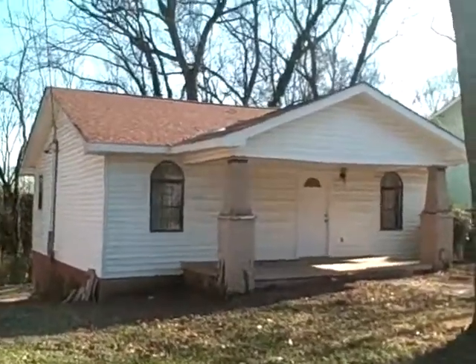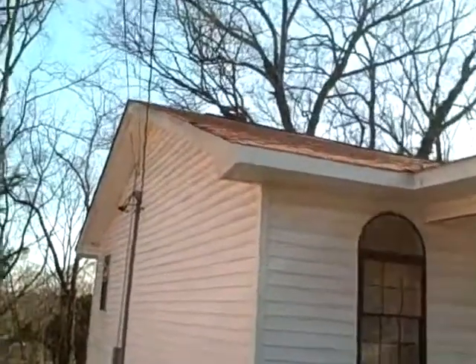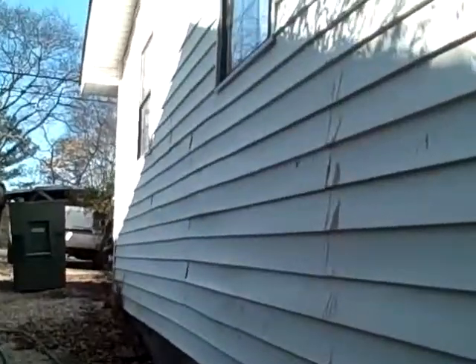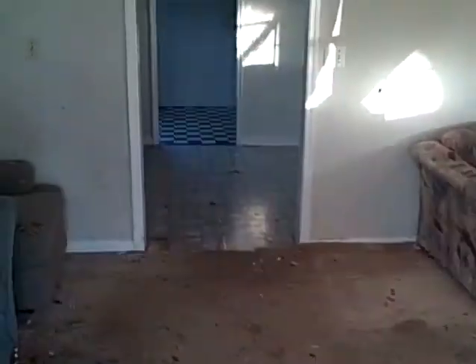1108 Rockway Drive. Walking in the front door into the living room.